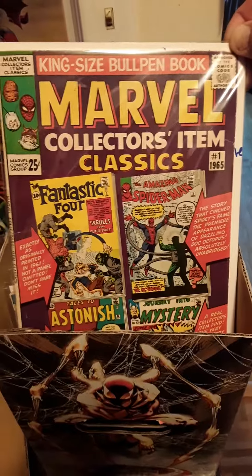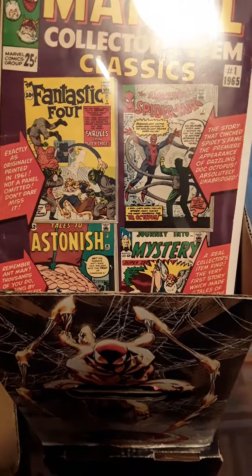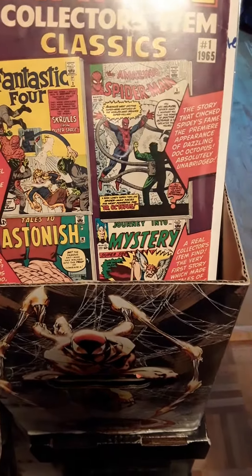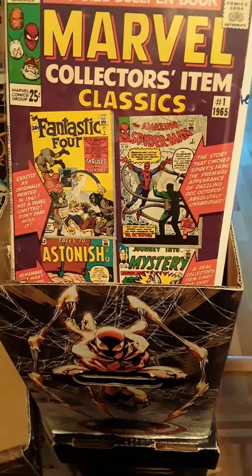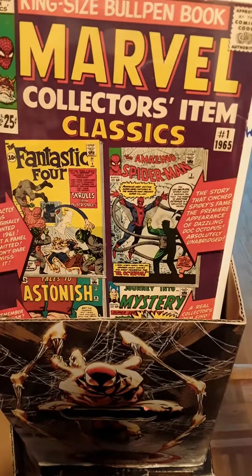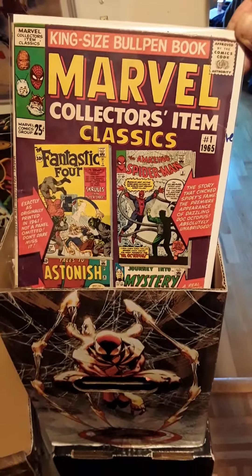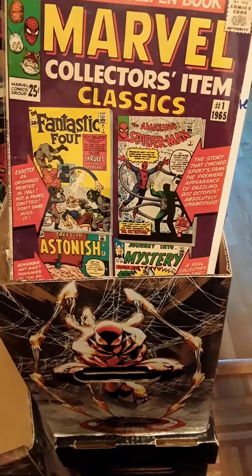First of all, Marvel's Collector's Items Classic from 1965, number 1. It had the Fantastic Four, Tales to Astonish, Journey into Mystery, and it had Spidey number 3 — so that's the second printing of Spidey number 3. It's in Collector's Items Classic 1965. That's the reprint, and it comes with the Fantastic Four, Tales to Astonish, and the Journey into Mystery.